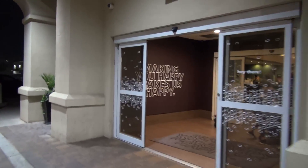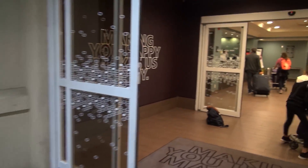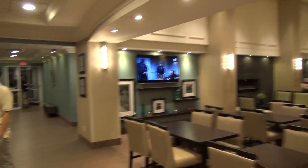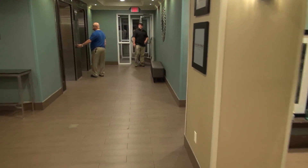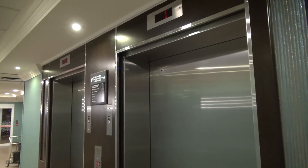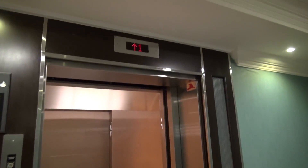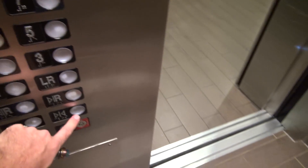We are going into the lobby of the hotel right now. It is very busy here but this is the lobby of the hotel, and we are going to go up to our room. Sorry about the rush through the lobby but it's crowded — we are going to take a ride on the elevator and go look at our room. Let's take a ride up to nine first.